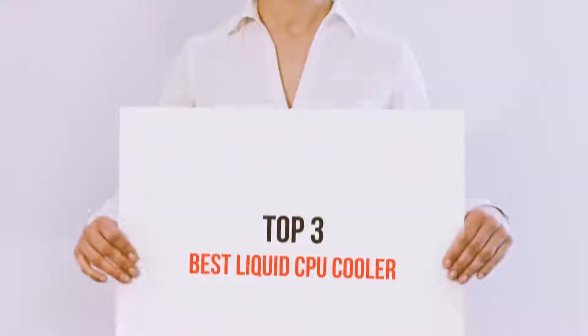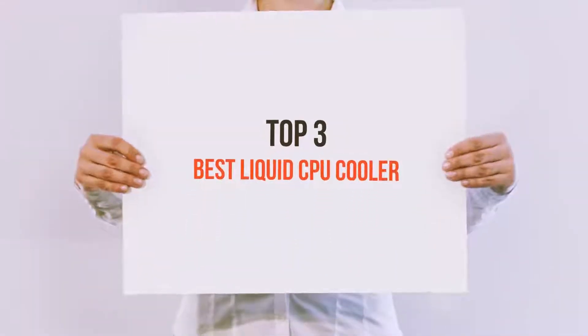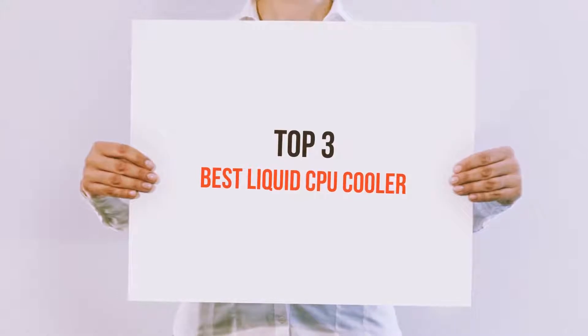Hello guys, welcome back to my channel. Today I'm gonna talk about the top 3 best liquid CPU coolers.